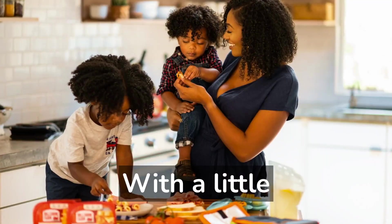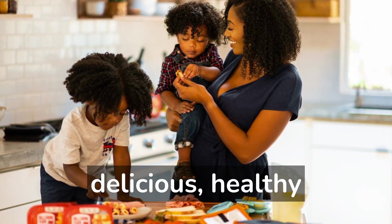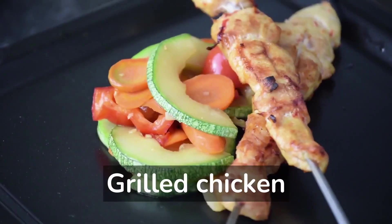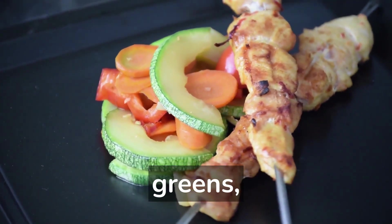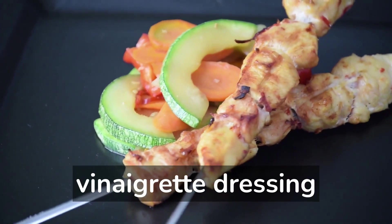With a little planning and creativity, it is easy to create delicious, healthy lunches that will support overall health and well-being. 1. Grilled chicken salad with mixed greens, cherry tomatoes, avocado, and homemade vinaigrette dressing.